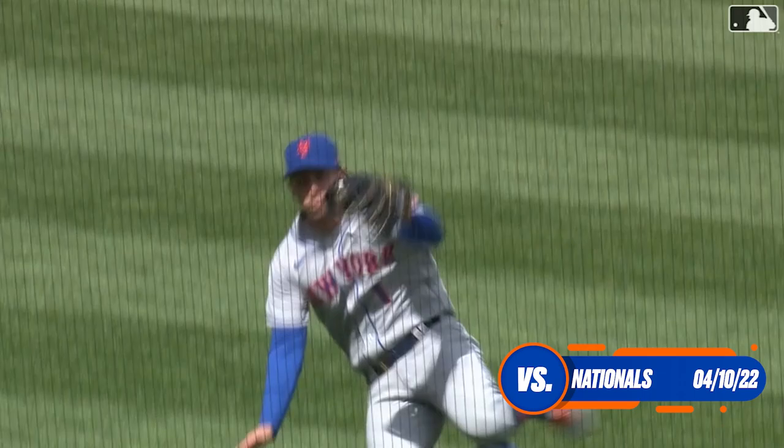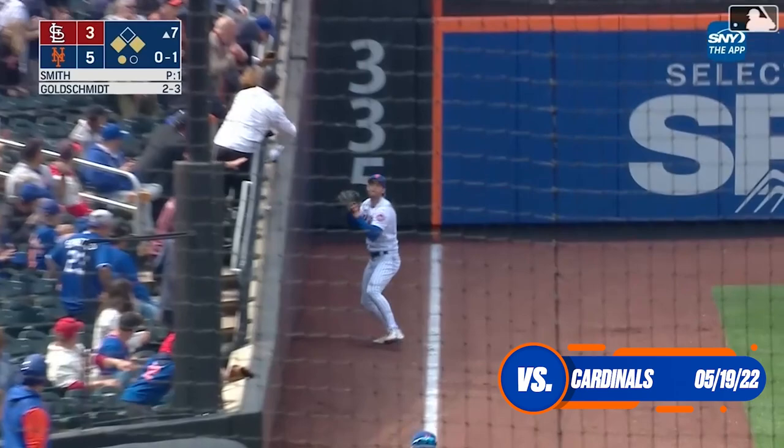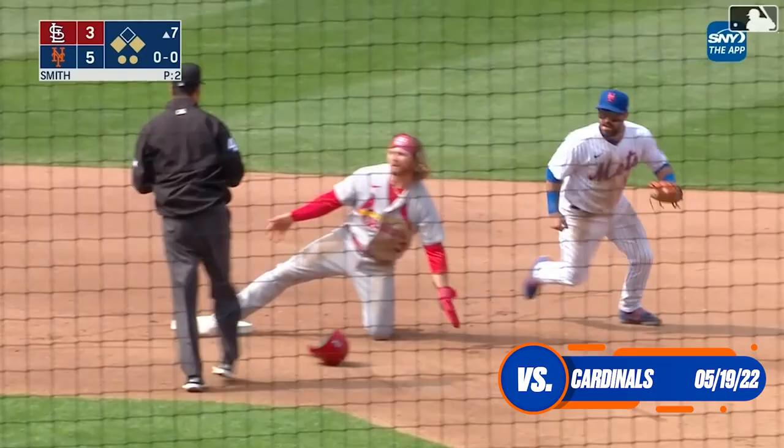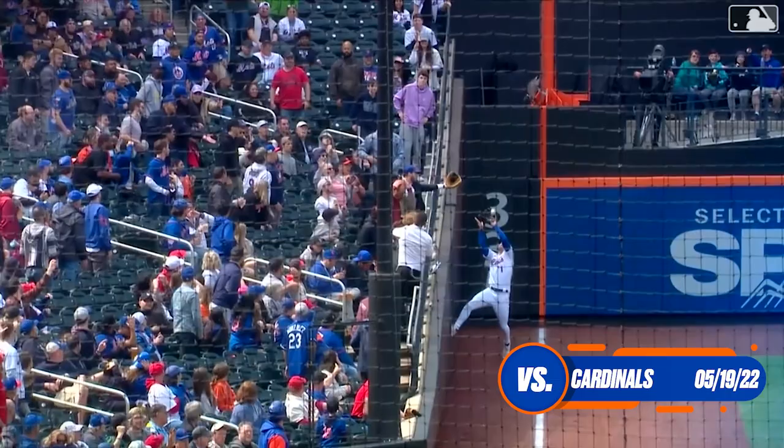Very versatile defensively. McNeil gets on to this one along the left field line — over comes McNeil near the sidewalk, leaping to make the catch. Tagging at third is Edmond, he'll come in to score. The throw goes to second and he's out. A great play by McNeil, timing his jump against the side wall and then throwing a perfect strike to get Donovan at second base for the double play.